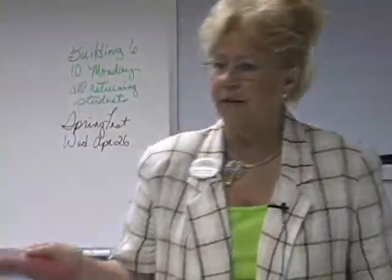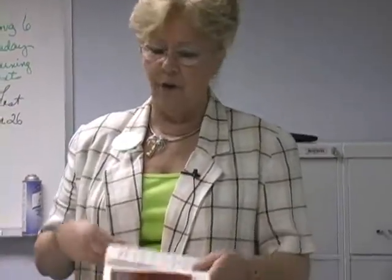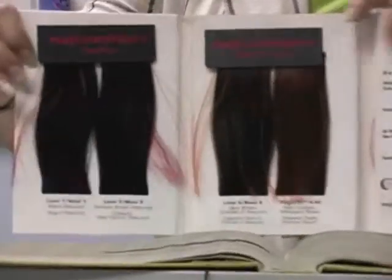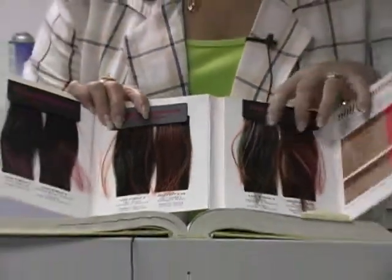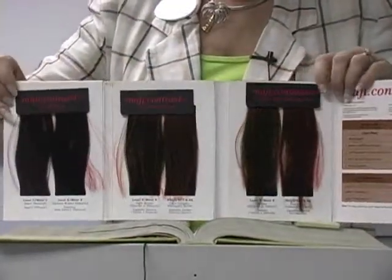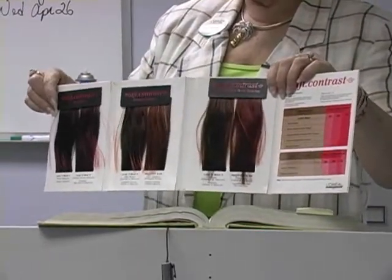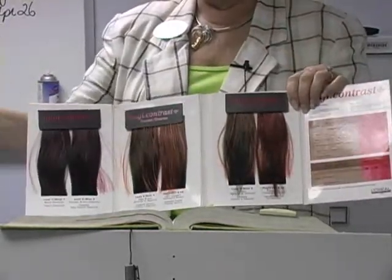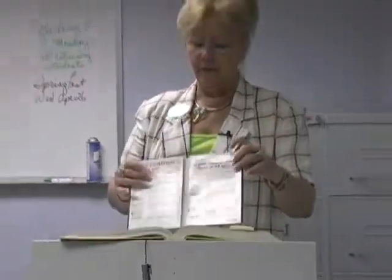We also now have the reds that we have to lighten the hair for before we deposit the reds. You see these bright reds? Some of them look kind of orangey, kind of copper, according to which shade you're looking at. So if we've got real dark hair, we're going to have to remove some of that darkness before we get this brightness. So the first was toning with pale delicate colors, and this is applying a tint rather than a toner after we've lightened.